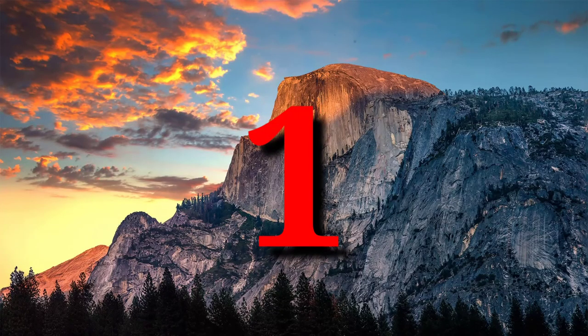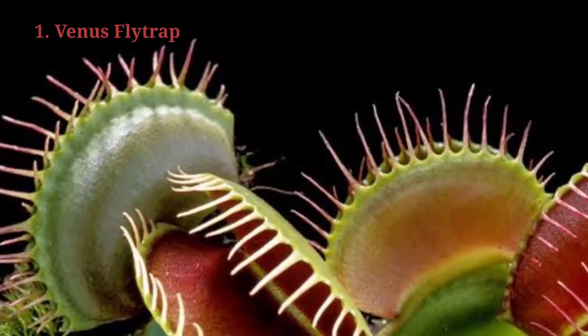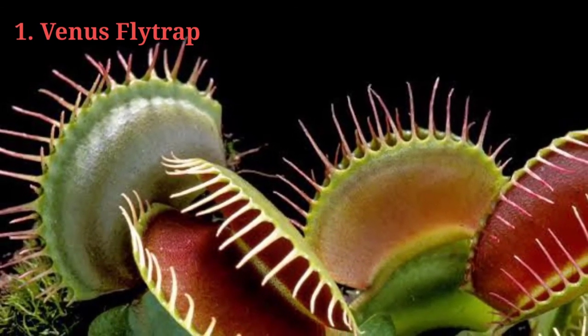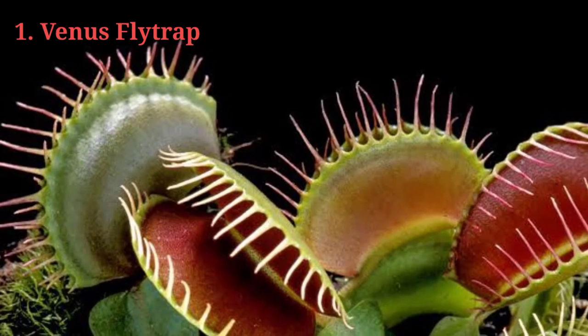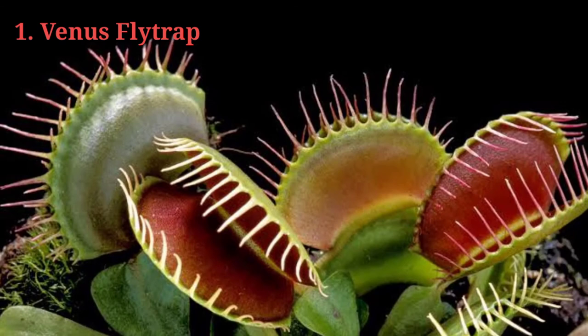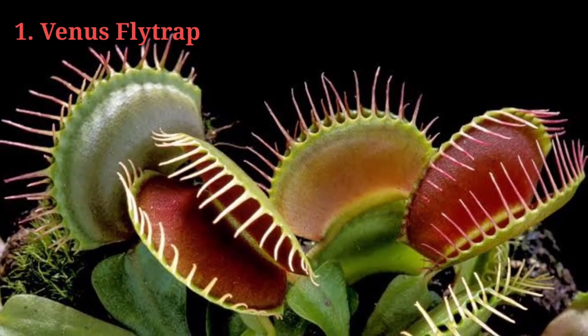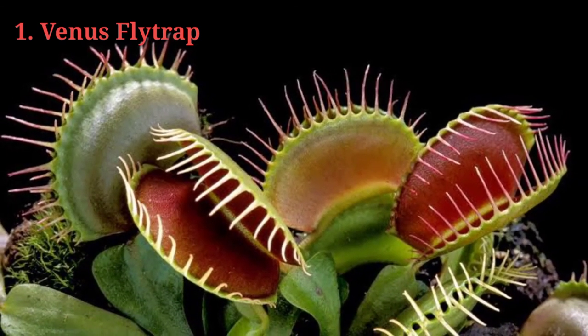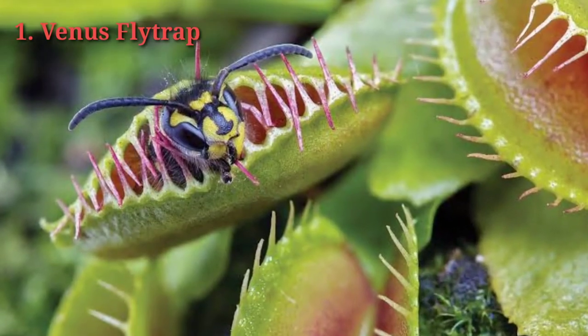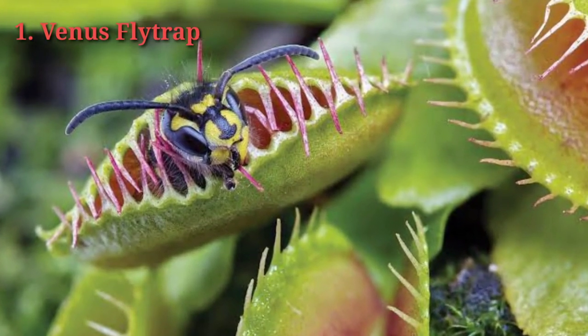Number 1: Venus Flytrap. The Venus Flytrap is a small compact flowering plant. A mature rosette has between 4 and 7 leaves and reaches a size up to 5 inches. Each leaf blade has a petiole capable of photosynthesis and a hinged trap. The trap contains cells that produce the red pigment anthocyanin. The Venus Flytrap lives in damp, sandy and peaty soil.